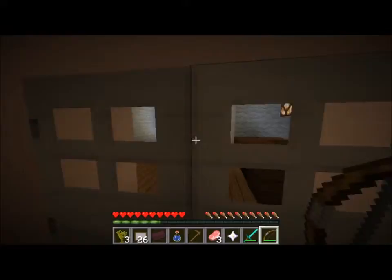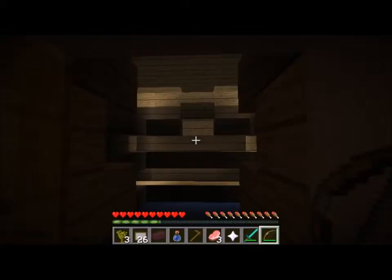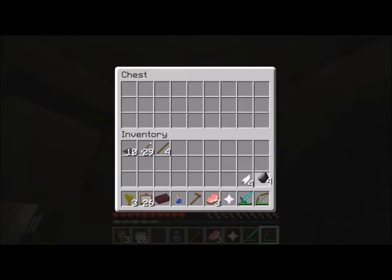Any way I can get in there? Doesn't look like it - no buttons, nothing in the storage cupboard except a chest that has nothing in it. Maybe I can put something in it. Let's just store items in here. Nope - you don't want some chewing gum? So I guess that's not the answer.